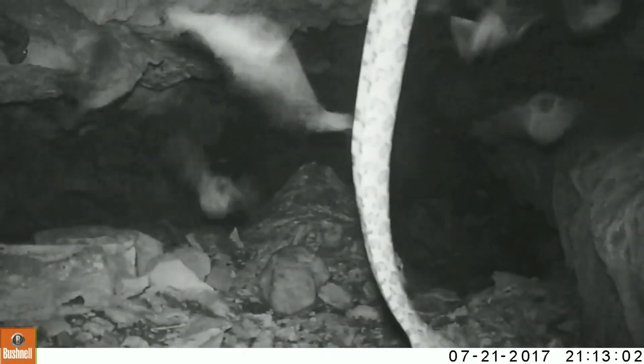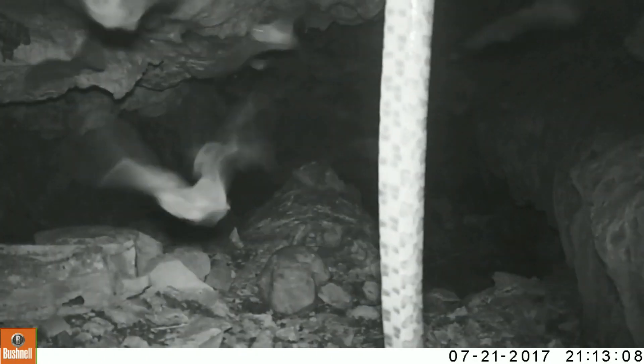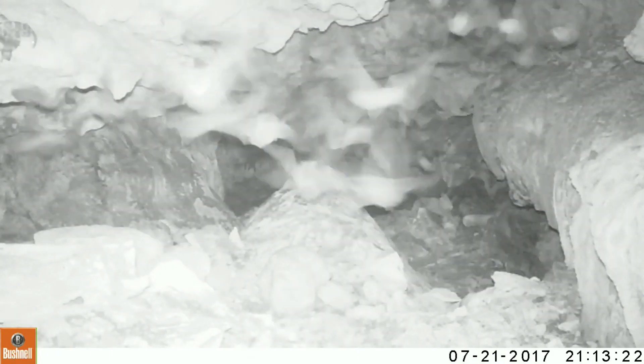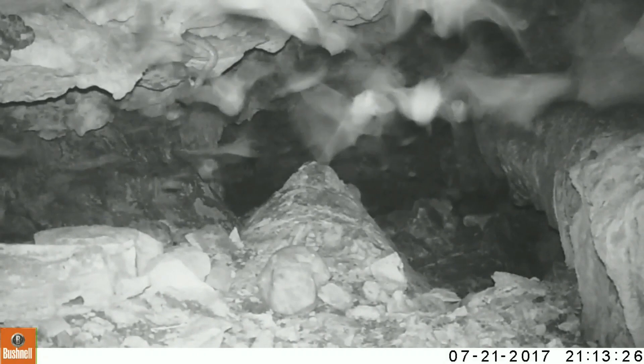It's only about a four foot drop to the floor, so he's not going to hurt himself when he drops. The one in the center in the back has finally caught one, and he'll start constricting it.